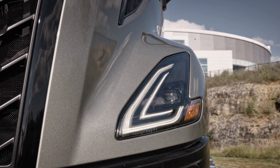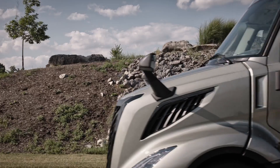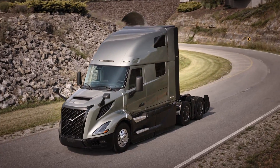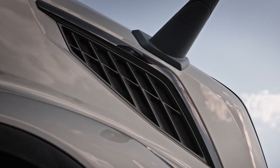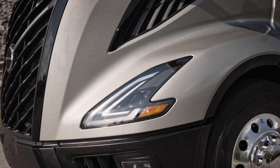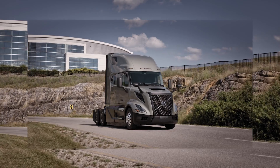Next is the VNL 660 version. The Volvo VNL 660 features a 6x4 axle configuration designed to deliver unparalleled power and adaptability in any situation. With optional differential locks for elevated traction and control in diverse conditions, this powerhouse tractor is ready to take on the toughest challenges with ease.